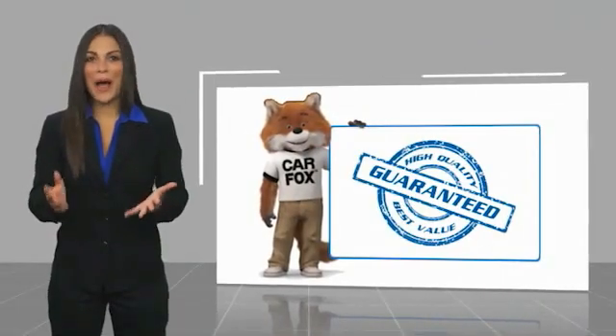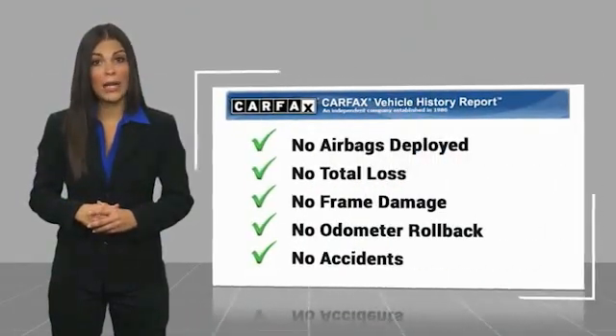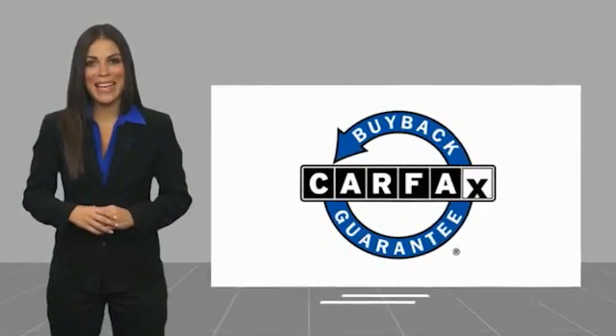Here's another high-quality vehicle with a Carfax vehicle history report. Be sure to find a complimentary copy of this report online or contact the dealership. This vehicle qualifies for the Carfax buy-back guarantee.